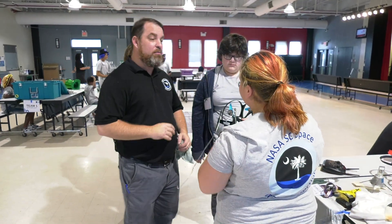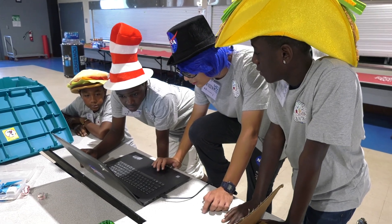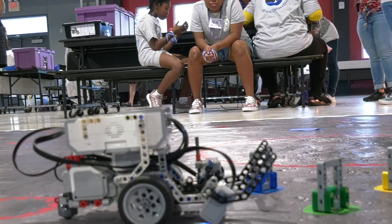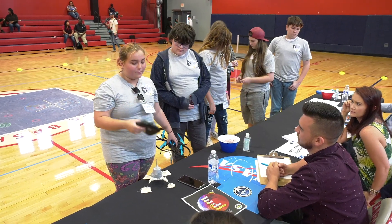What we're really hoping to teach kids out of this is the engineering process and how the design process works. But one of the other things we really want to let them know is how to work with coding and robotics, and really give them an open opportunity to learn what STEM has for them.